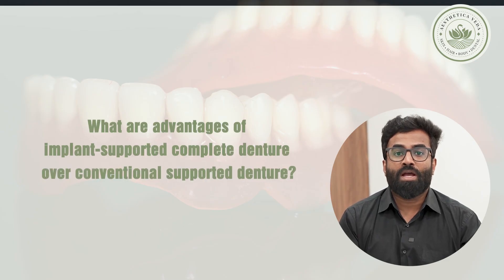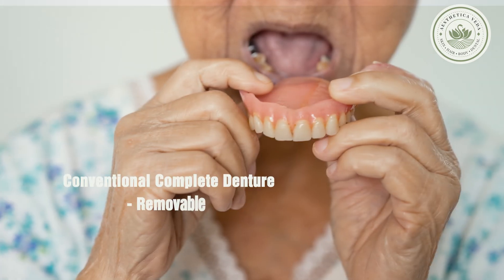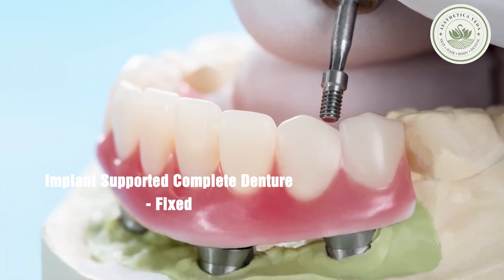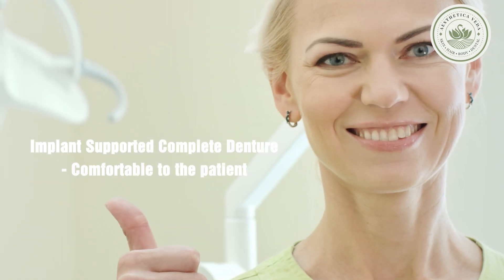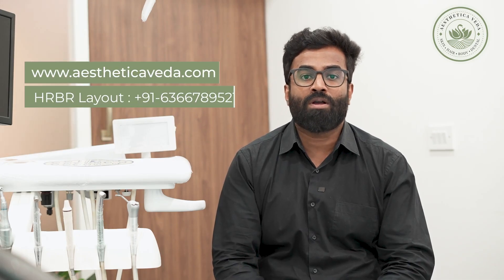What are the advantages of implant-supported complete dentures over a conventional complete denture? A conventional complete denture is a removable denture, whereas an implant-supported complete denture is a fixed option. The patient will always feel more comfortable when the prosthesis is a fixed type as compared to a conventional one.